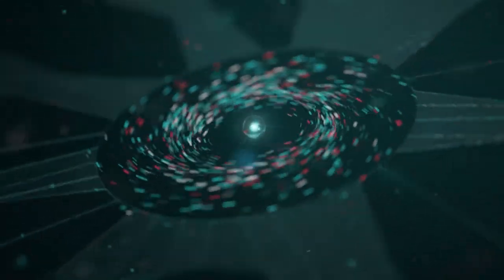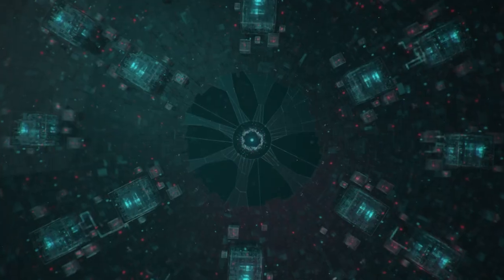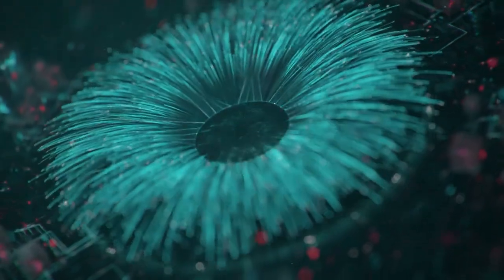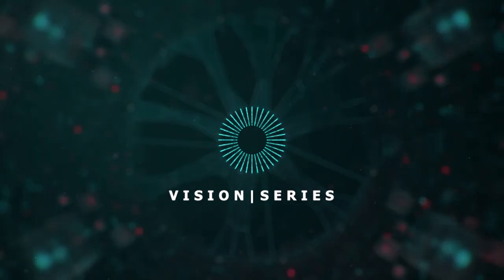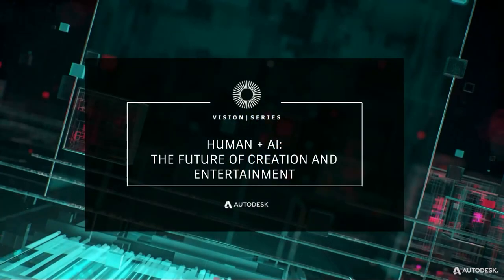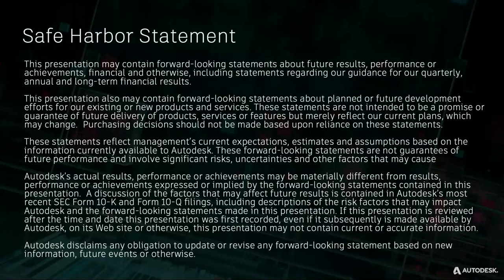Hi everyone, thanks for joining us. Before we get started, I have to show you our safe harbor statement. You've probably seen these before. Basically, we're going to show you some stuff that's in research, some experimental stuff. That's not to say that there's no promise that they will end up in product, so I've got to legally say that.